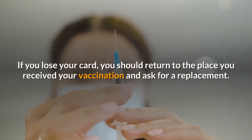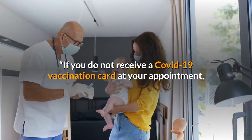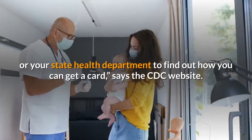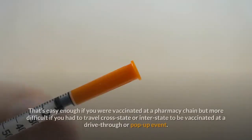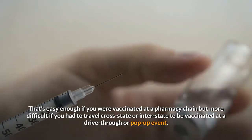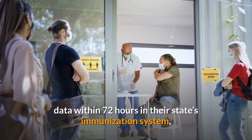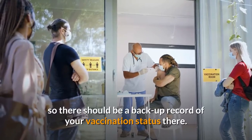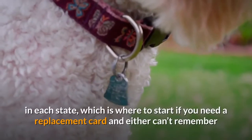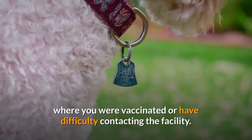If you lose your card, you should return to the place you received your vaccination and ask for a replacement. If you do not receive a COVID-19 vaccination card at your appointment, contact the vaccination provider site where you got vaccinated or your state health department to find out how you can get a card, says the CDC website. All COVID-19 vaccination providers are required to report data within 72 hours in their state's immunization system, so there should be a backup record of your vaccination status there. The CDC has a list of the Immunization Information System in each state, which is where to start if you need a replacement card and either can't remember where you were vaccinated or have difficulty contacting the facility.